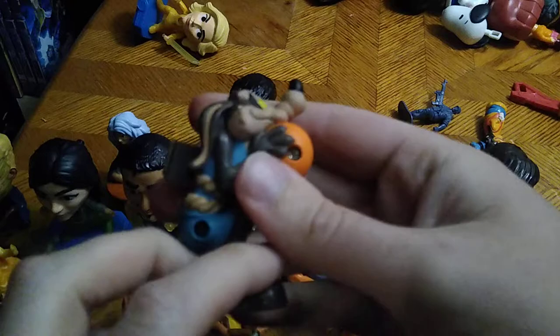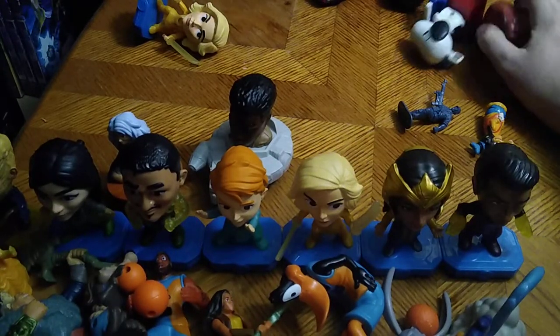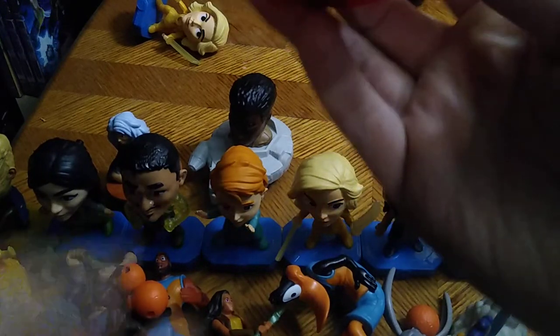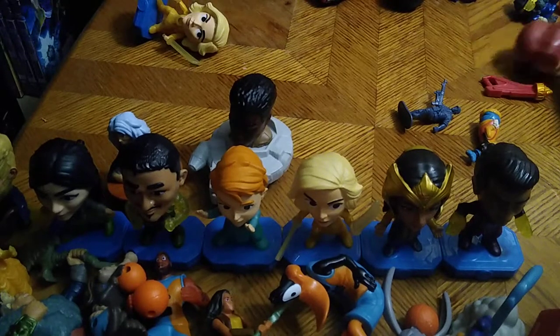Next we got Wile E. Coyote from Looney Tunes — this is from Space Jam: A New Legacy. I never had any Space Jam figures in my collection. Next we got Snoopy and he is on his dog house typing on a typewriter. I am starting to get a thing for Snoopy.